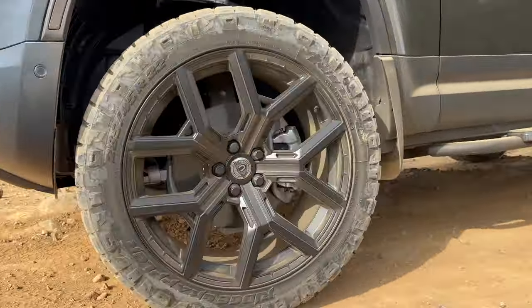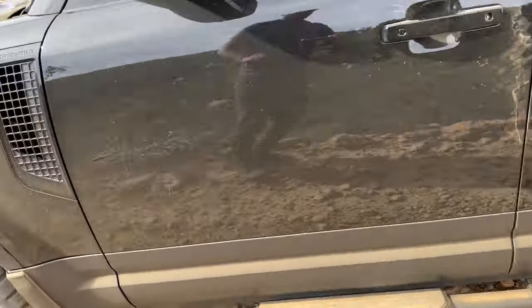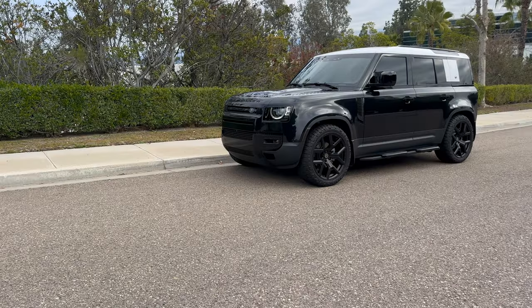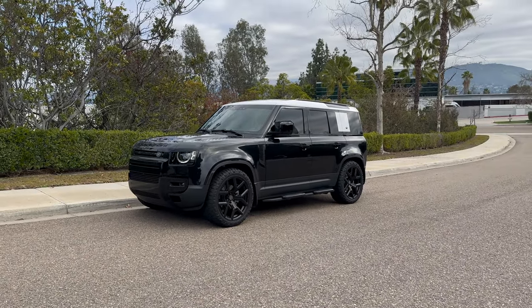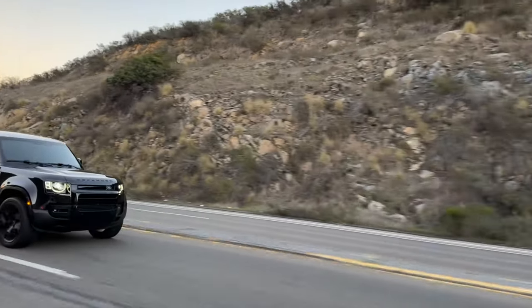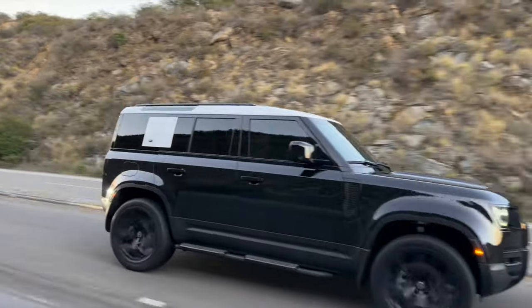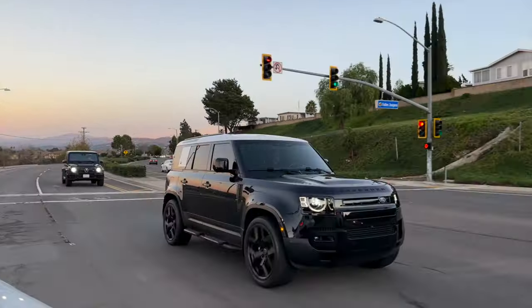I love the off-road features and capabilities of this truck and I don't have any complaints in that department, though I don't do hardcore off-roading. This Defender uses premium gas. On paper the MPG is 17-20, but in the real world it is way less. I usually fill up every week and a half, and the car shows averaging 12 miles per gallon, though I'm not sure how accurate that is.